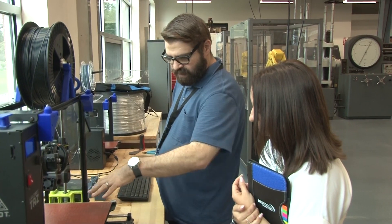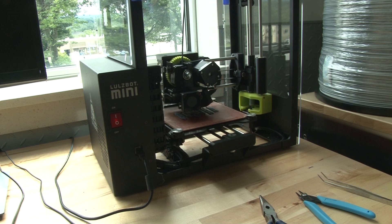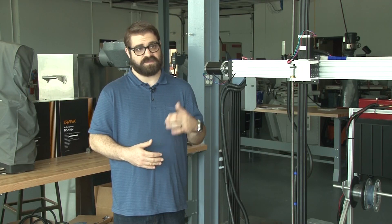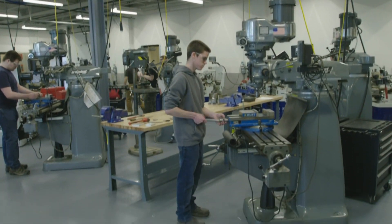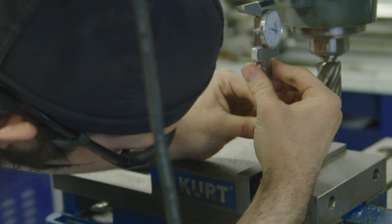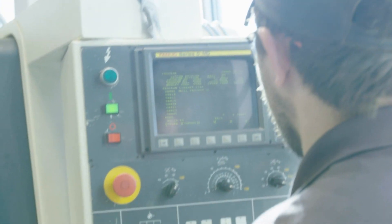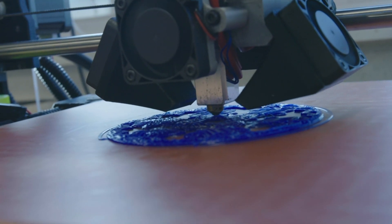Cole says the trade school program uses 3D printers and robotic arms to future-proof their students. They might be in what we call subtractive manufacturing, which is taking a large piece of material and making it smaller through some kind of machine operation. Or doing additive manufacturing, like 3D printing, where they're taking a small amount of material and making it larger and larger.